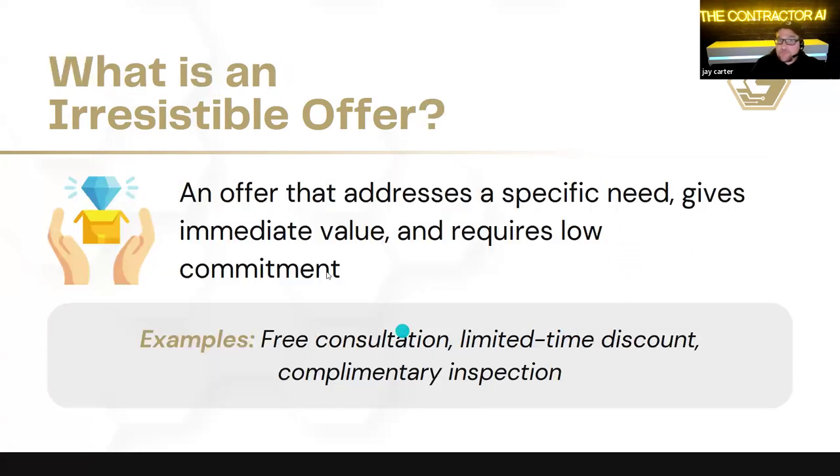So what is an offer? An offer addresses a specific need that gives immediate value or requires a low commitment. Another way to look at it: an offer is a specific problem you solve a specific way for a very specific person. You want to make sure your offer speaks to the audience you're trying to attract. Most problems start when you copy somebody else's offer — that's kind of the equivalent of wearing somebody else's underwear.